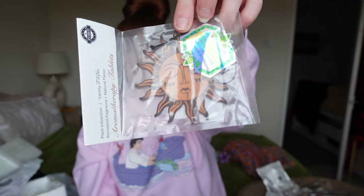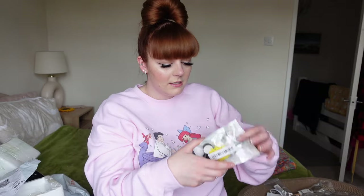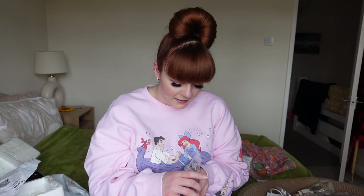I picked up this car air freshener for my sister because she loves moon, sun, and stars. It doesn't say the flavor though, so it could be nasty, but it just says plant extraction natural flavor - so we will see. Then I picked up a sunflower car air vent freshener for me, but it's all got to be put together, which is just so annoying. That was only like a couple of quid.